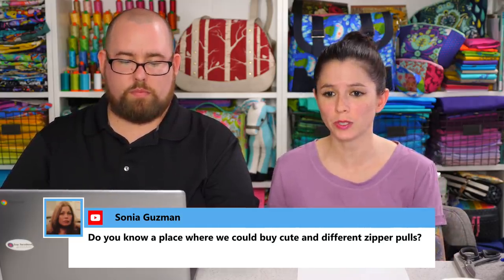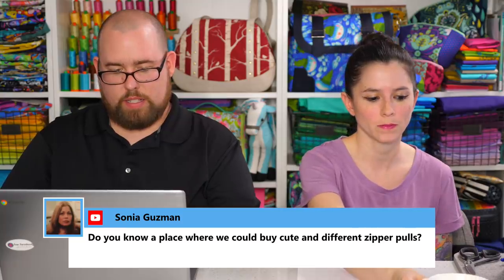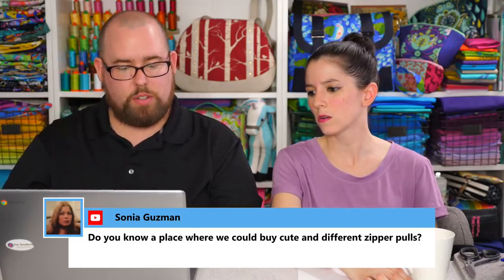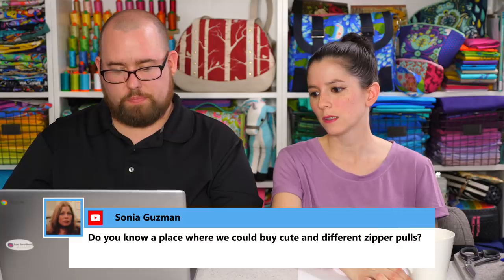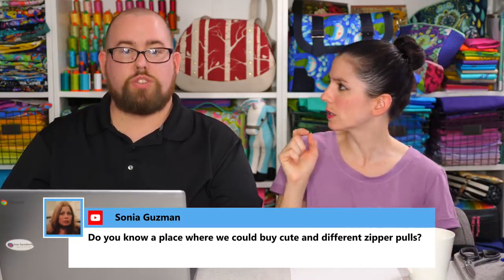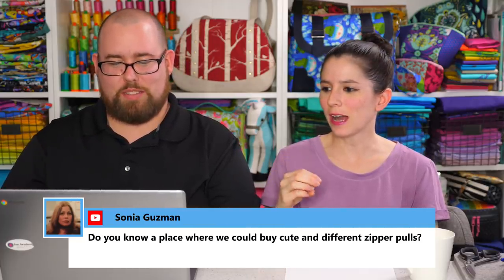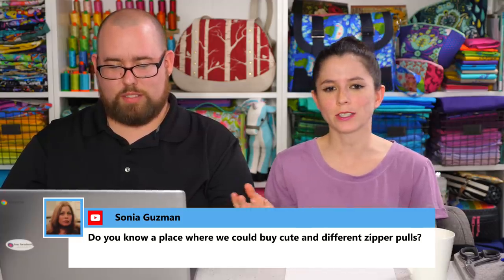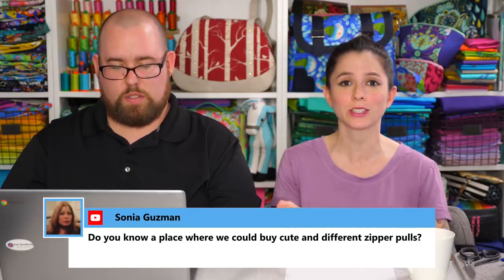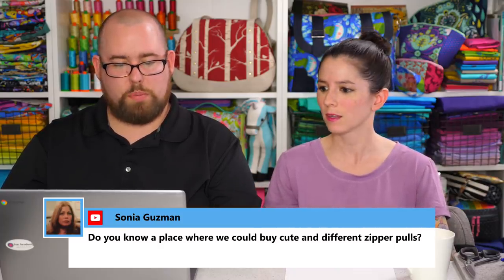Sonia asks where to find cute and different zipper pulls. There's a seller on Etsy — if you just Google Trina Peterson on Etsy, you'll find her shop. She has great zipper pulls. My brain wasn't working quickly tonight — I couldn't remember the name at first, but Michelle in the comments helped me out. Happy birthday to Diane as well!